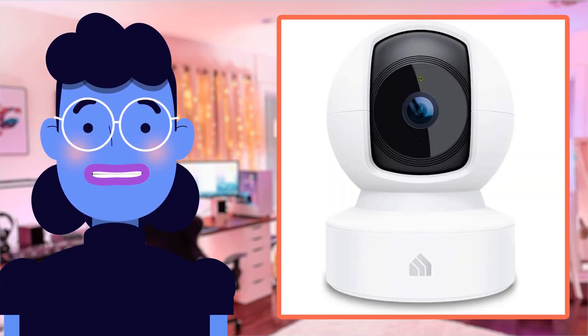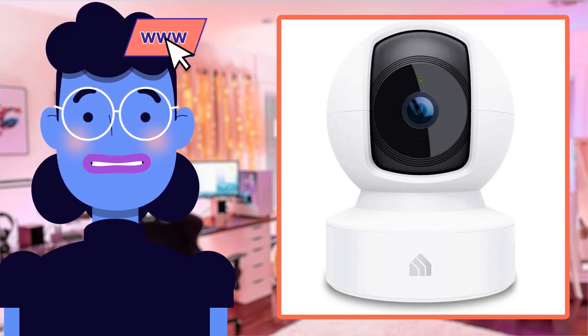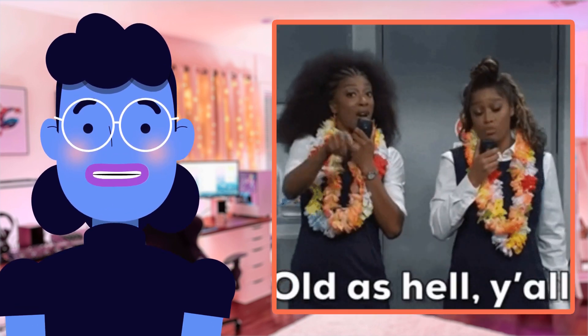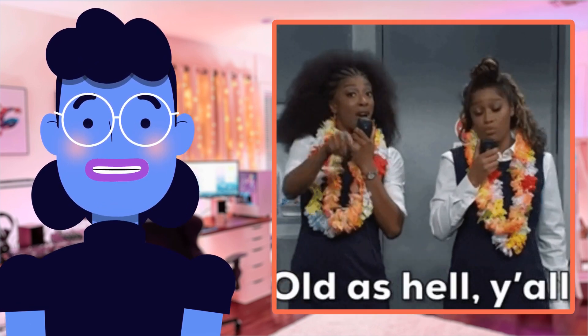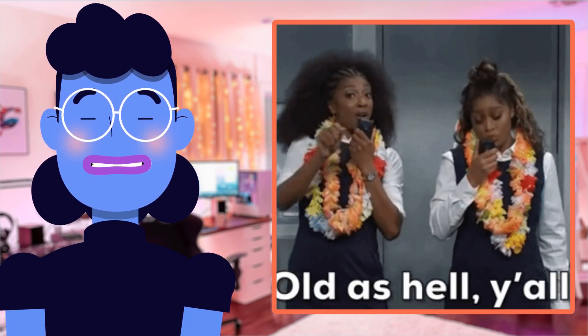I have been using the Kasa Indoor Pan/Tilt Security Camera for quite some time now and I'm absolutely thrilled with its performance. The installation process was very simple — all it took was connecting via Wi-Fi and a few settings adjustments on my phone.